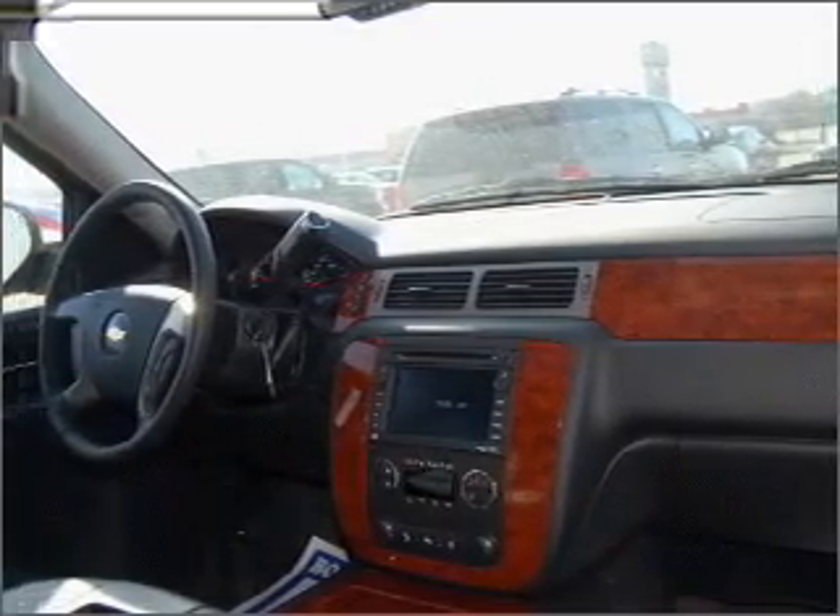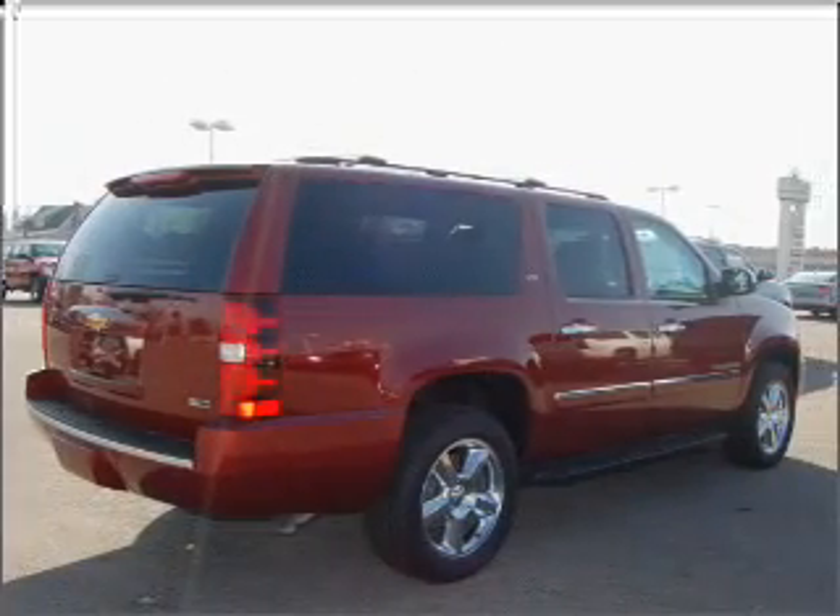Heated seats make cold weather driving more endurable, and memory settings make for a more comfortable ride. Let us put you in the driver's seat today — call or click to contact us.